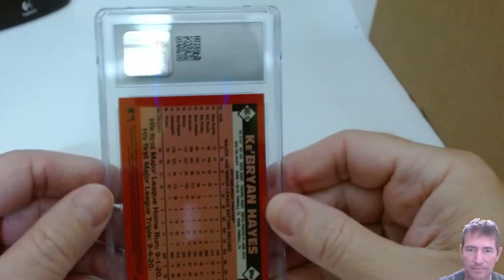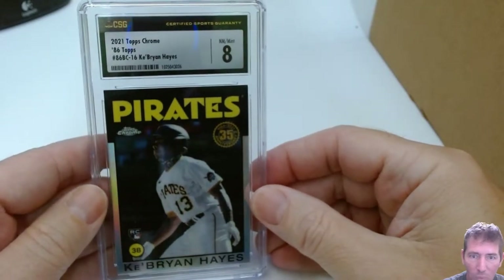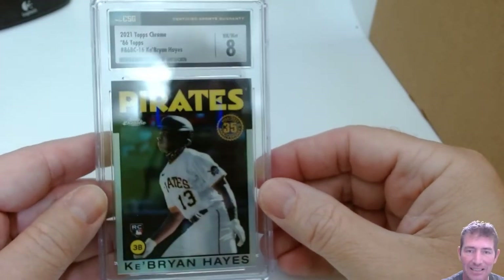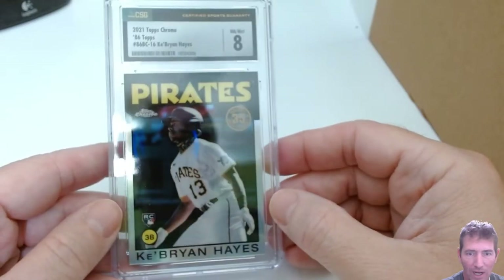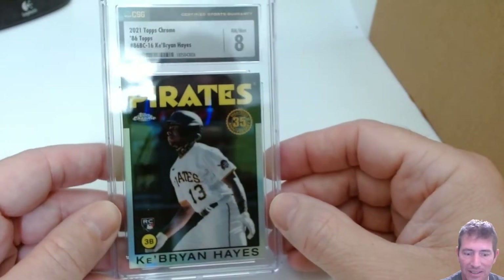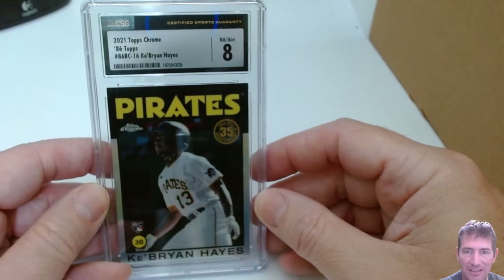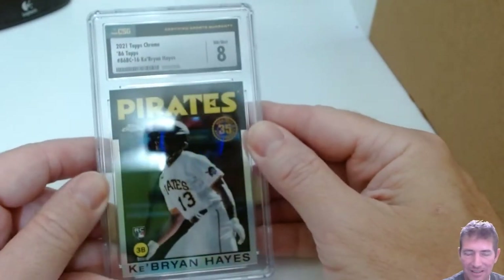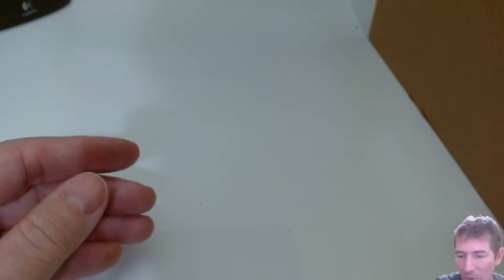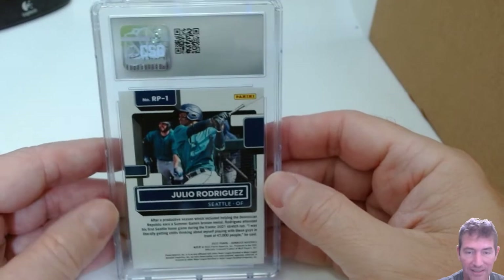Next up — another Key Brian Hayes. This is a 1986 design Chrome. This has got to be a 10. An 8. An 8 on a Chrome?! Wow. I obviously missed something on the surface. It's got to have a serious surface issue — maybe a smudge or fingerprint. That's one of the lowest grades I've ever gotten from them. Had to have missed something, or they damaged it. I'm usually more thorough than that.